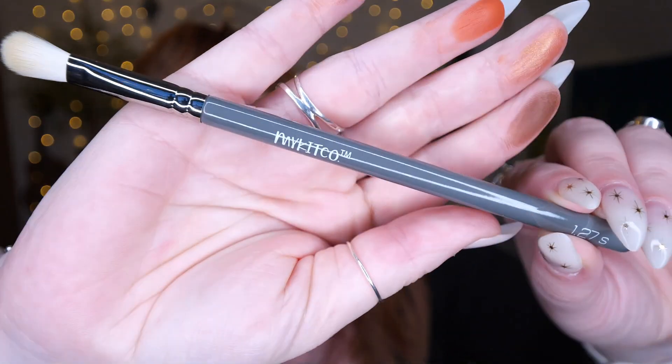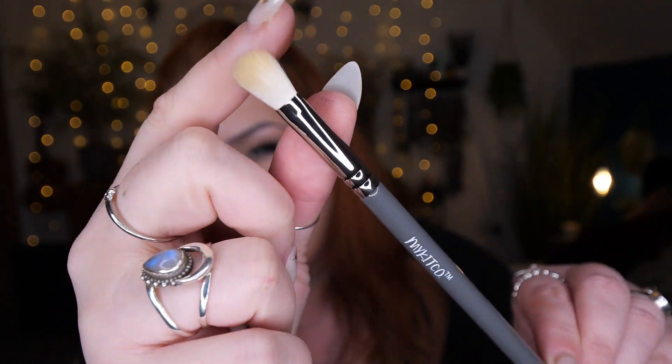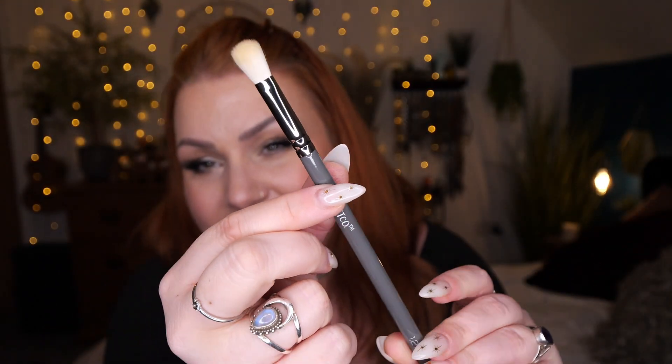To go with them, we've got a shading brush. This is by MyKitCo — apologies if I'm not saying that right. This is a 1.27S shading brush. Extra information doesn't really tell you much about it; it just tells you basically what it is — it's a brush.